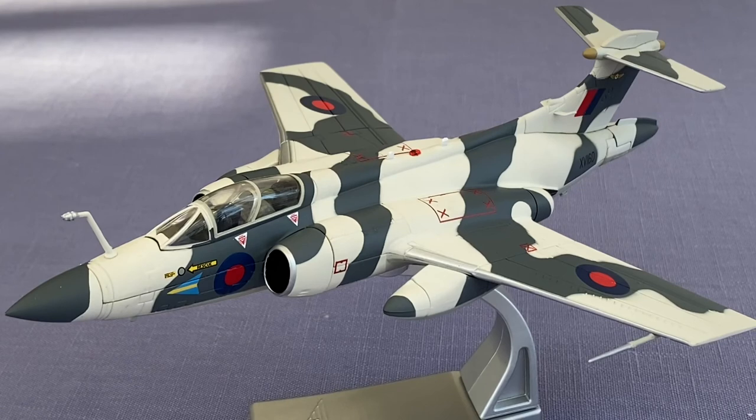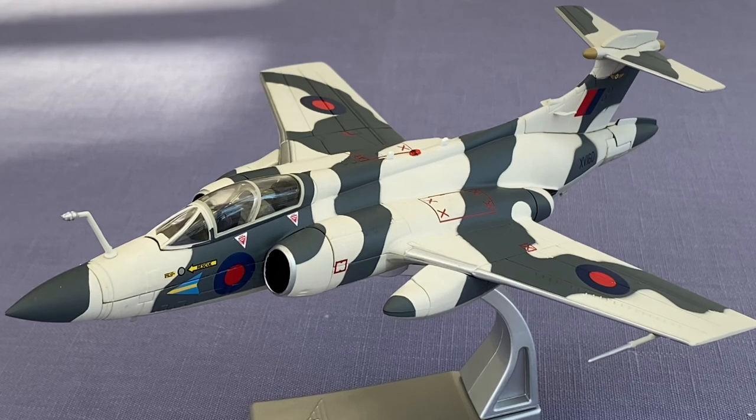Today, we looked at the 1/72 Blackburn Buccaneer S Mark IIB, XB160, 208 Squadron, based at RAF Honington, Exercise Northern Express, November 1977, from Corgi. My airplane videos are available every Saturday. Hope to see you again soon. Subscribe!